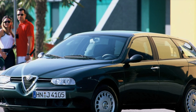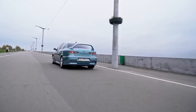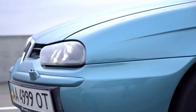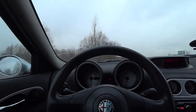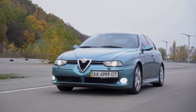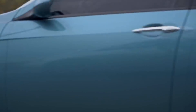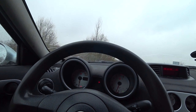Alfa Romeo 156 produced until 2000 sometimes exhibits very early wear of the front tires, caused by inappropriate factory front track adjustments — in some cases even on 2001 models. On models produced until April 2001, possible fluid leaks from the power steering are reported.